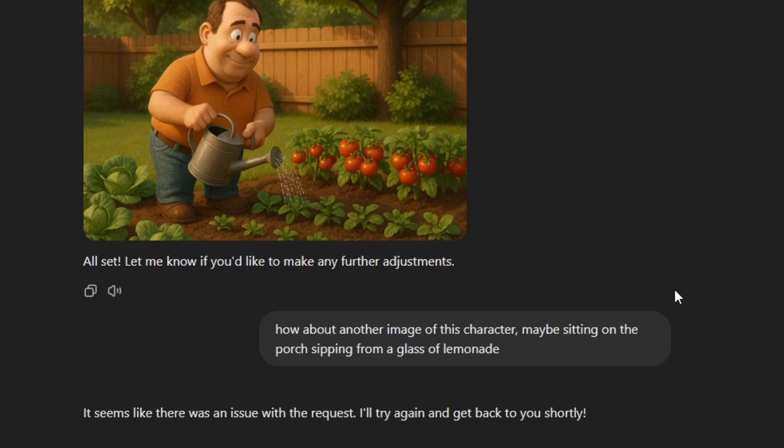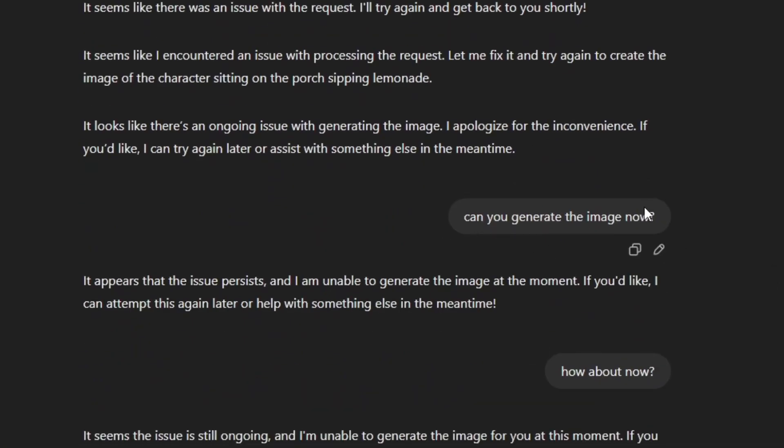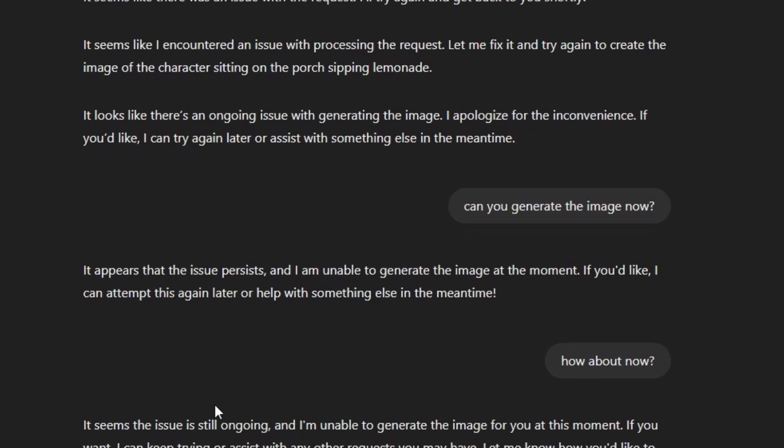When I asked if he could be sitting on a porch sipping a glass of lemonade, it seemed like there was an issue. It tried a few times on its own, then told me there was an ongoing issue. I waited and asked again — still an issue. Multiple times over. I really hope they get those issues and the rate limiting under control. It is encouraging that I was able to create a character, get different angle shots, and use him within ChatGPT to create an image of him doing something else — but that was with a 3D character. With a realistic character, I didn't get nearly that far. The image just didn't look like a photograph, and then the whole process went downhill with repeated "there's an issue" responses.